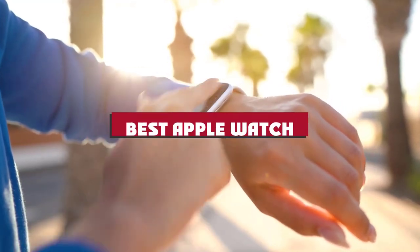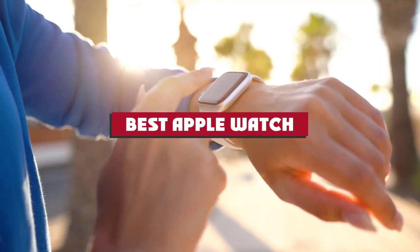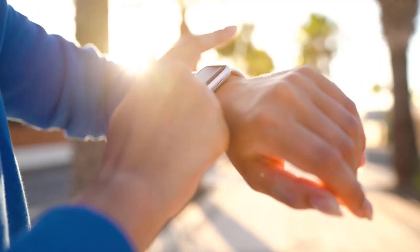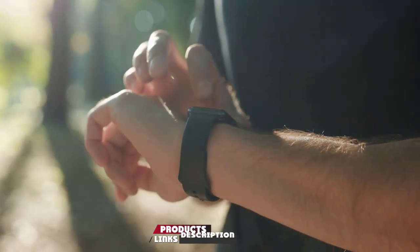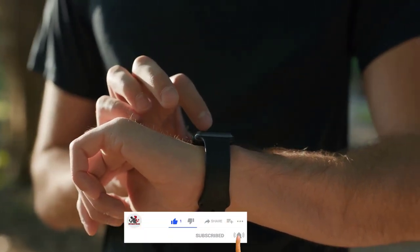If you're looking for the best Apple Watch, here's a list you must see. We made this list based on our personal preference and sorted it based on their features, prices, quality, durability, and reputation of the manufacturers and customer feedback. We've also included options for every type of customer. So let's get started.